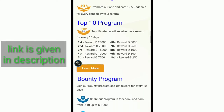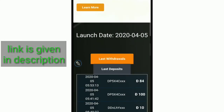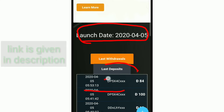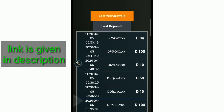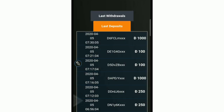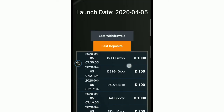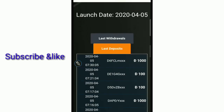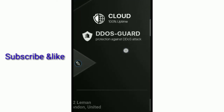You can see the launch date here. There are last transactions, last withdrawals, and last deposit history shown on the website. People are getting withdrawals on the same date because they have referrals and are earning from this website. The minimum deposit is 100 Doggy Coin and the minimum withdrawal is 10 Doggy Coin. The link is in the description.